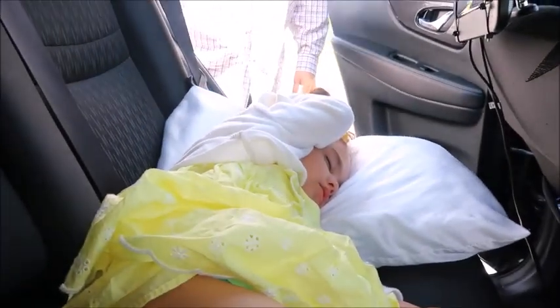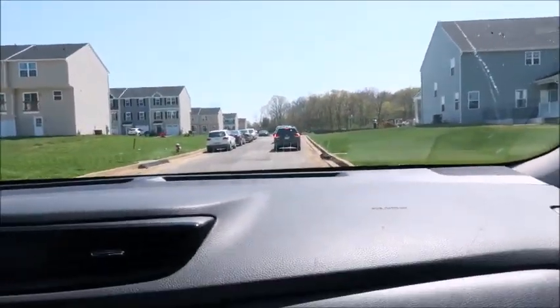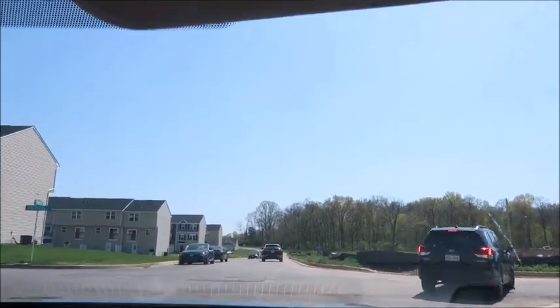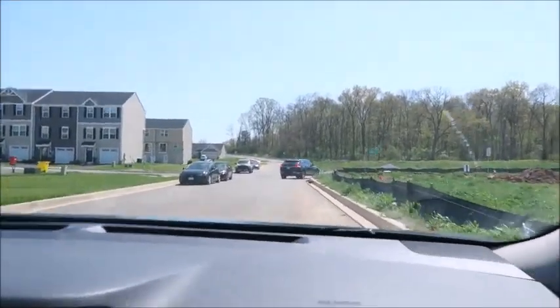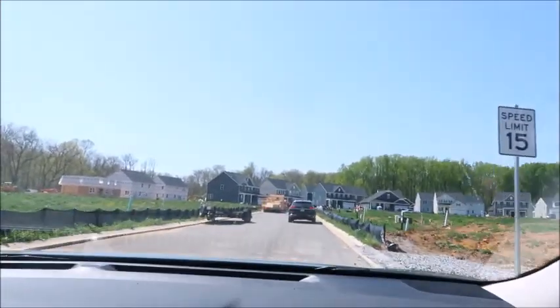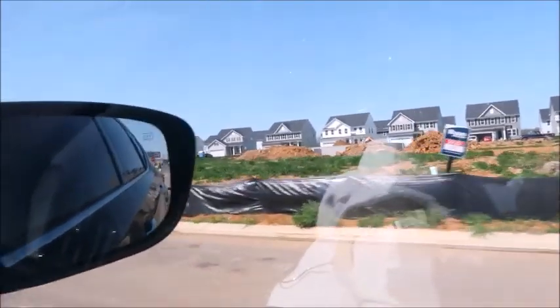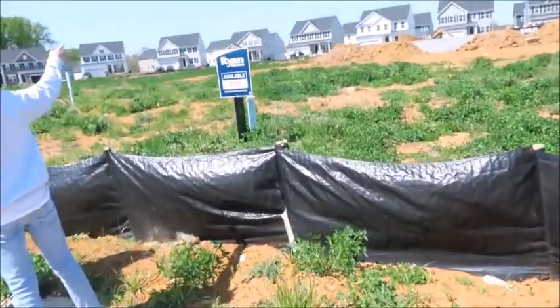So we're going to go drive to the lot that we just signed on and take a picture. We are driving to where our new home is going to be — this is so exciting! We are driving to lot 176, it's going to be on Machia's Circle. And it's right here — oh my gosh! 175... 176 is right up there. Okay, we're here at lot 176!